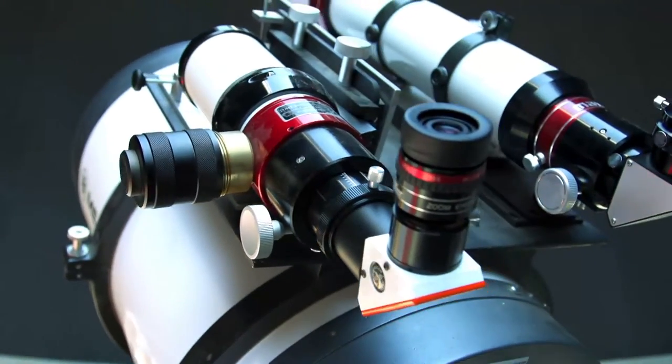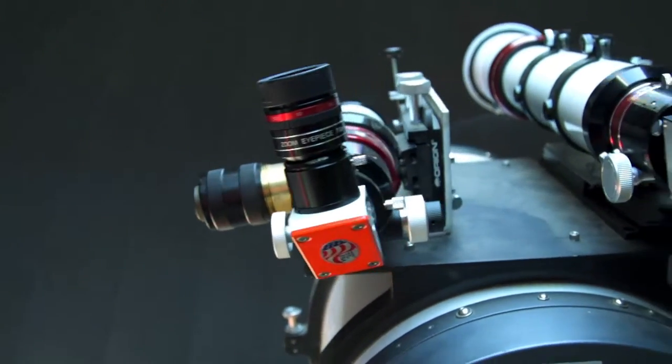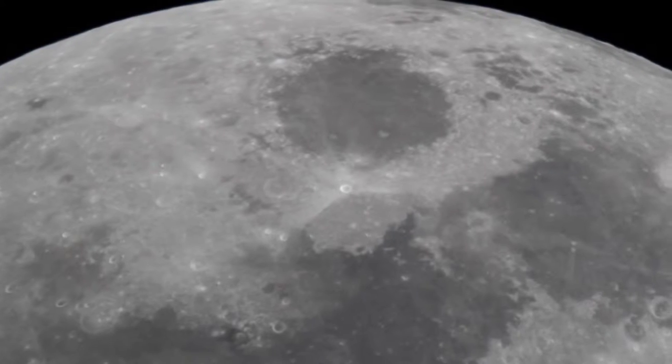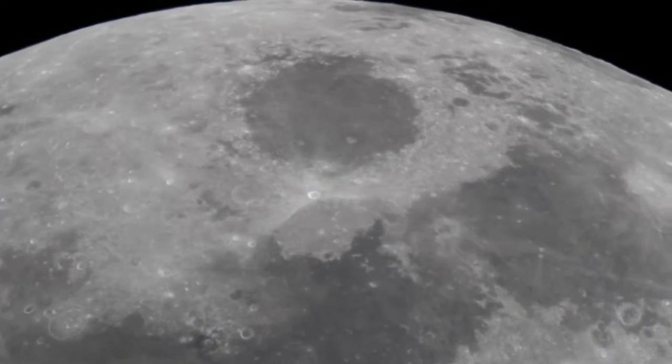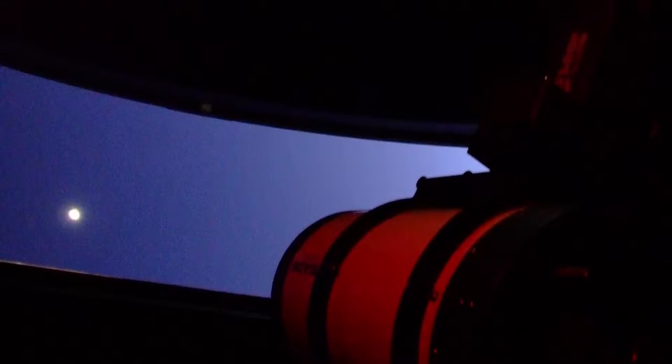The telescope is a 16-inch Meade Telescope, and the 16-inch lets you see a good number of things. We can see the moon, planets, globular clusters, open clusters, stars, double stars. You can see some galaxies, although they're certainly fainter because they would be washed out by the light pollution. But there are a lot of different things that you can see.